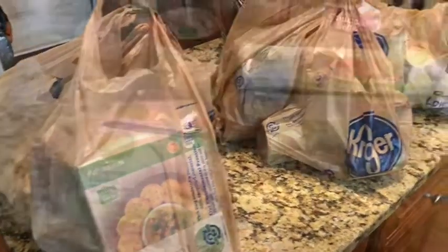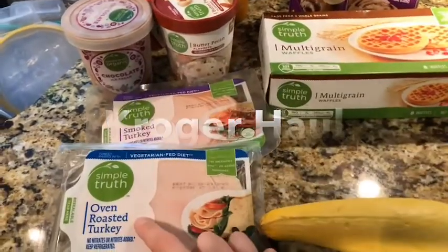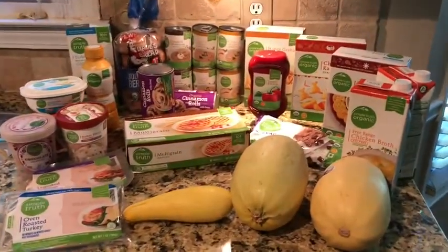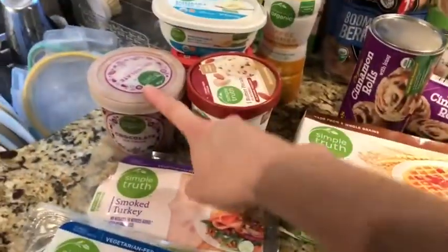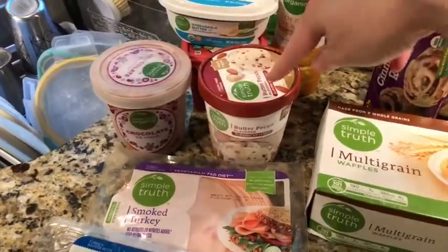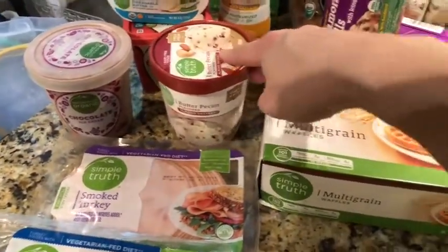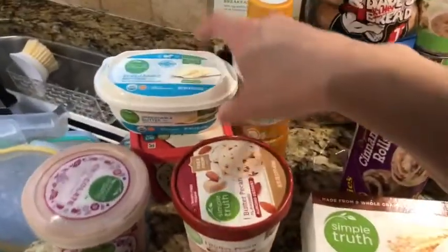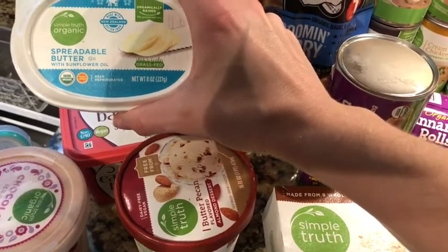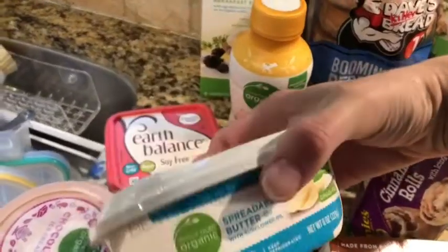I decided to include Kroger in with this Instacart haul. We love this sandwich meat — we always get both kinds of turkey, the smoked turkey and the oven roasted turkey. Pretty much everything I got is Simple Truth. This is our first time trying this chocolate ice cream, the Simple Truth Organic, and this is the Simple Truth butter pecan almond milk frozen dessert — I'm trying this for the first time too.